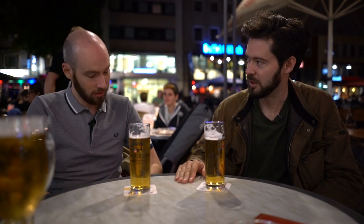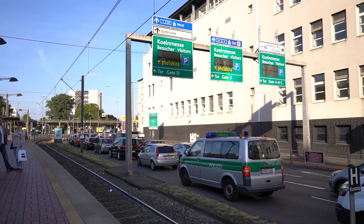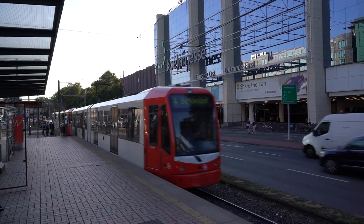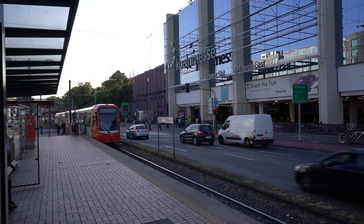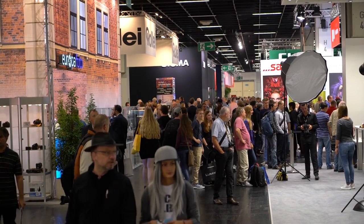Well, another Photokina done. It was good, it was fun. And for once, not all of the products had been leaked beforehand. Actually, I'm not sure many of them were leaked beforehand this year. I think we knew about a few things. Photokina is obviously the biggest show in the photographic calendar, once every two years, and this year we saw some really big announcements, as usual.